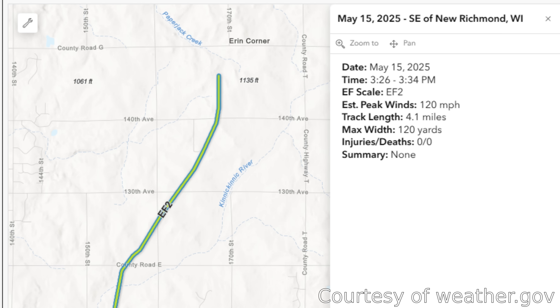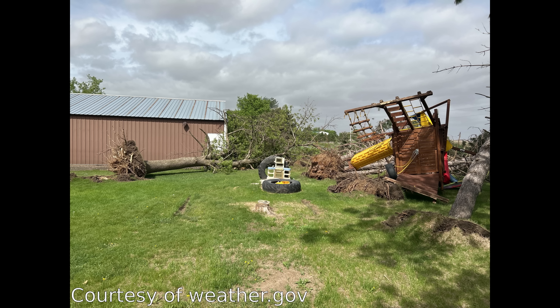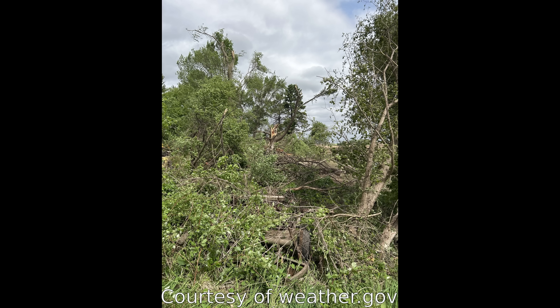Now, this wasn't even a particularly large tornado — I think this was an EF-2, fairly low on the strength and damage scale. But you could definitely tell where it had crossed the ground and crossed structures, and you could definitely see the damage it had done both from the ground and the air.